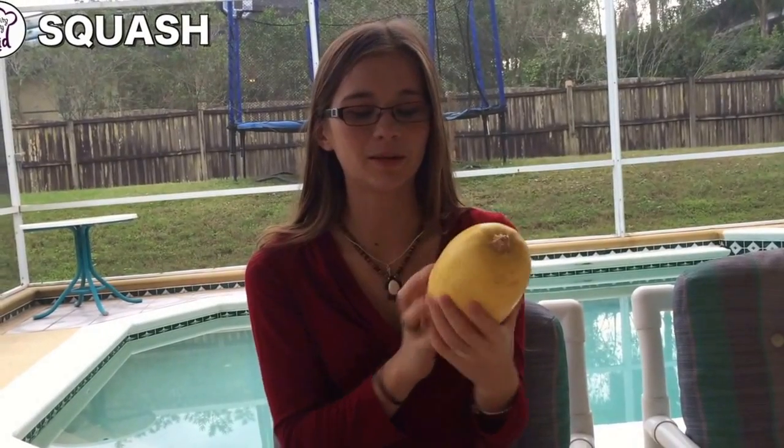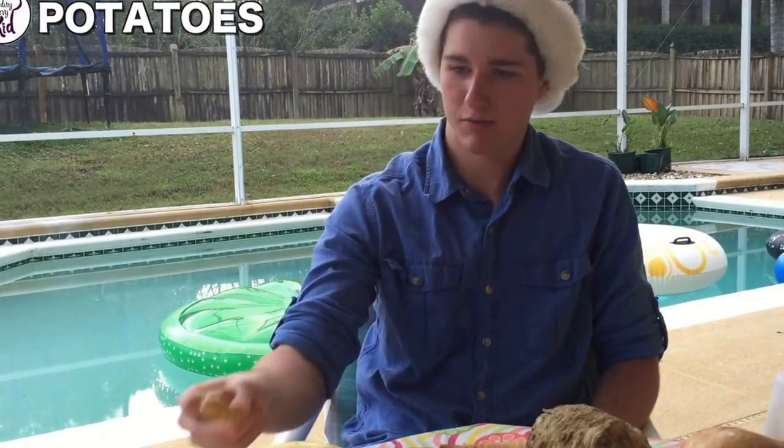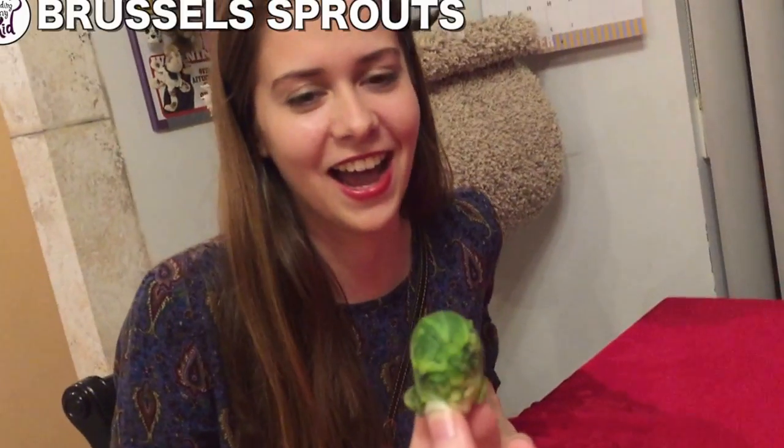I'm just going to call it a pumpkin. Are these yams? I don't know. I give up on this one. If that's a vegetable, I would say a little baby potato. I love potatoes. I make awesome mashed potatoes. So cute.